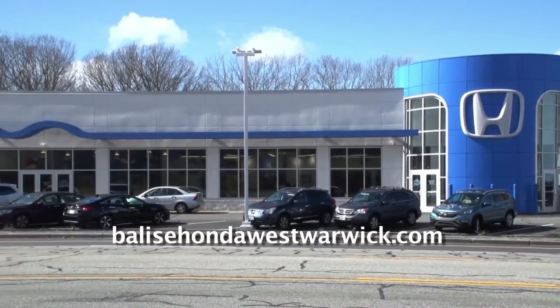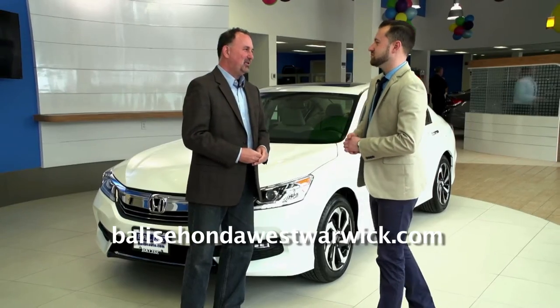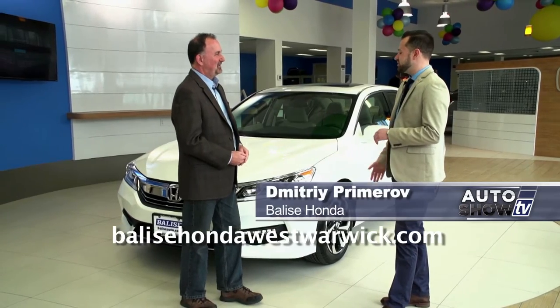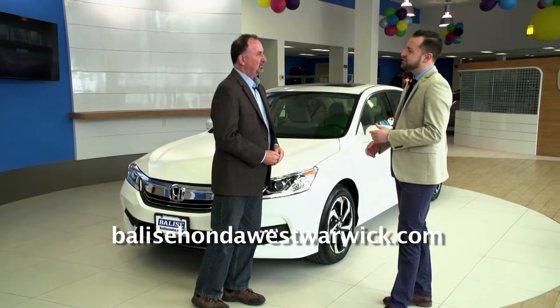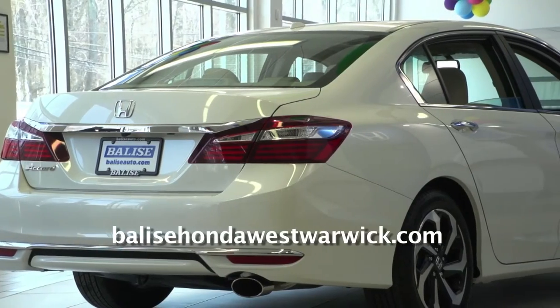We're here at Belize Honda on Route 2 in West Warwick. A 2016 Honda Accord — Dimitri, you've got a lot to tell us. We do, we've got a lot to talk about. For this year, they kind of upgraded the aesthetics a little bit, gave us some new technological advances, but it's still the same Accord people are used to seeing.